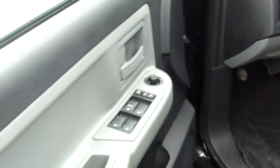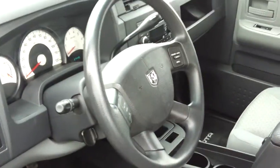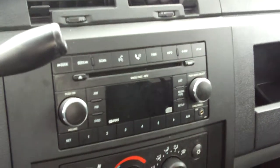Inside you'll see it has power windows, locks, and power mirrors. It also has tilt and cruise built onto the steering wheel, as well as a premium CD player with auxiliary input and single CD.